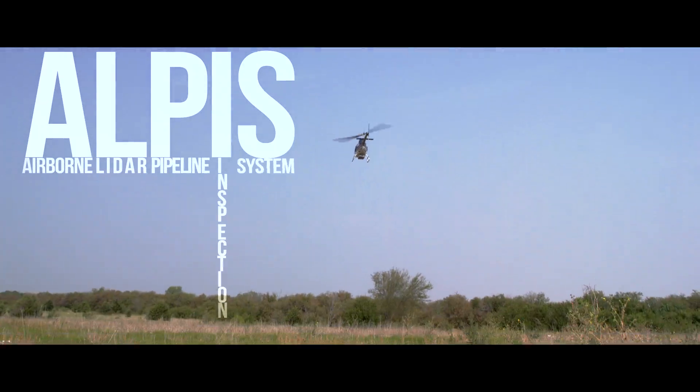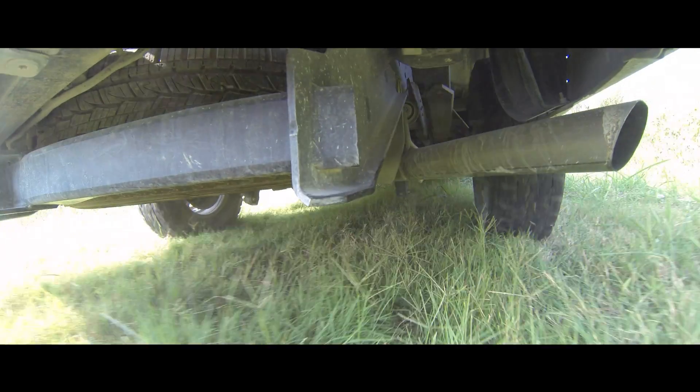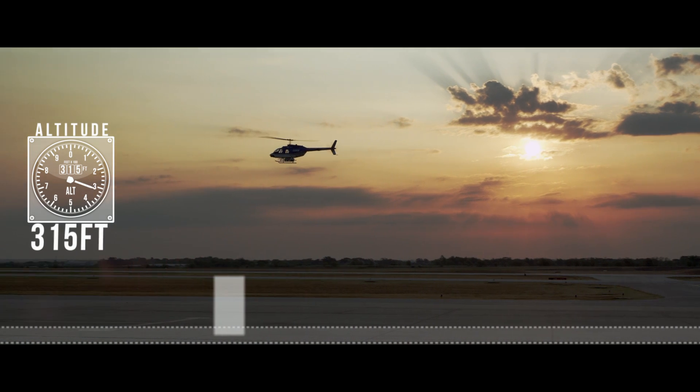An airborne gas detection system brings you new freedom from obstacles. We save you money every mile by avoiding rough terrain, roads, and property lines at 60 miles per hour from an altitude of 3 to 500 feet.